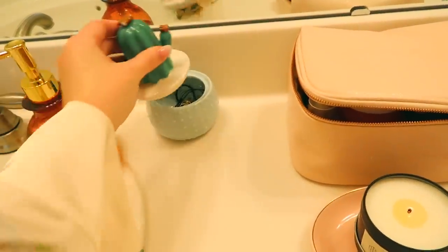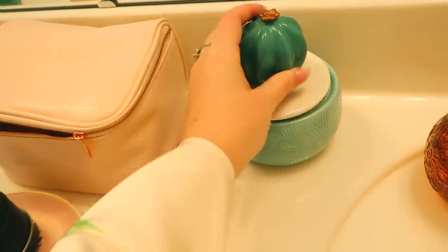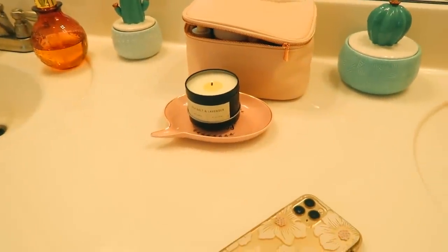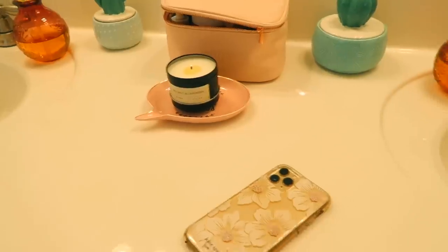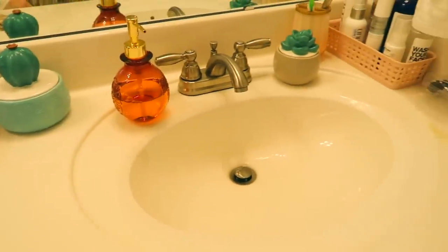In here I keep extra little jewelry, and then in here I keep cotton pads — I got these in the dollar section at Target a while ago. I have a candle that It's Judy Time sent to me when she gave me her robes. And then I usually just have my phone in here when I'm getting ready.